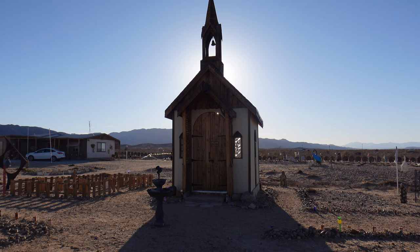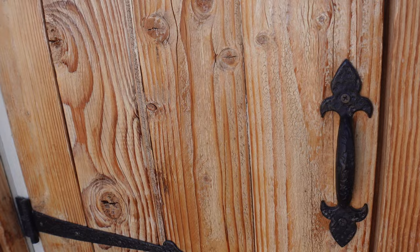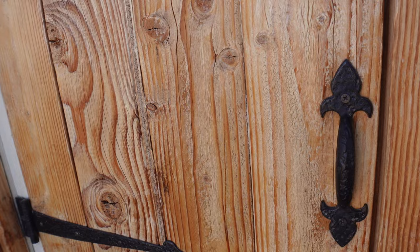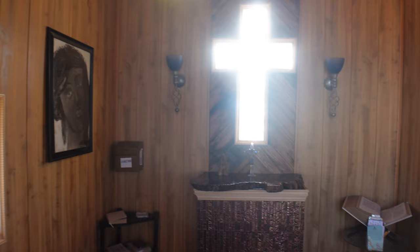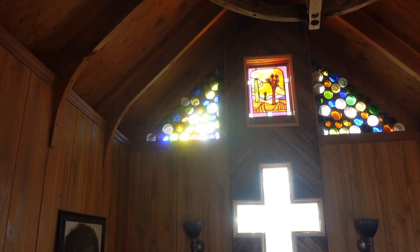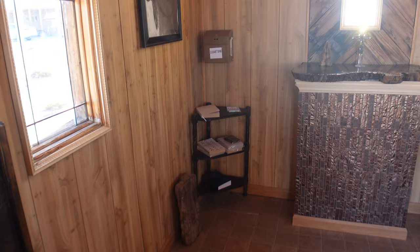Here's the tiny chapel and there is a sign on it that says it's open 24 hours. Let's take a look inside. Oh yeah, it's an actual little chapel. You see those are bottles up there. They did say that there have been six different weddings held in here.